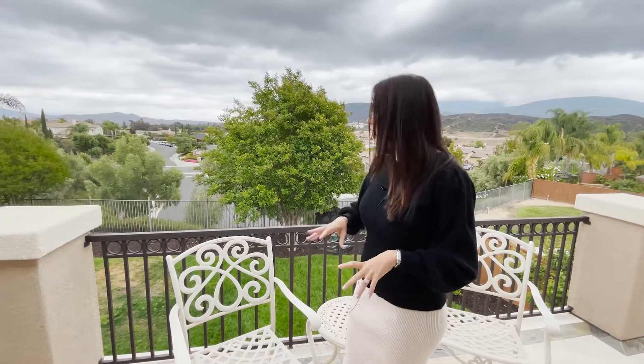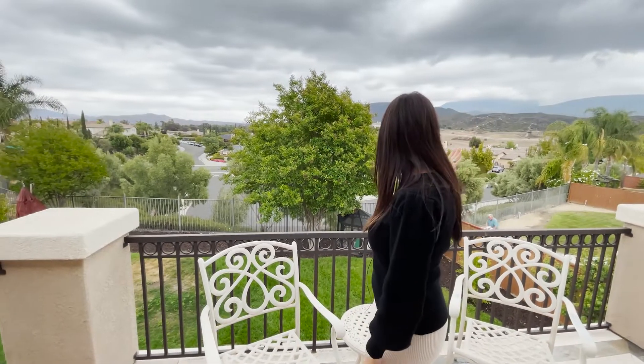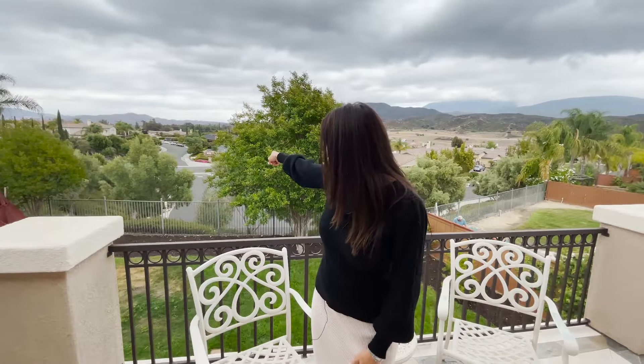Just off the master is this stunning balcony, which I'm obsessed with. I can imagine in the morning or at night having your coffee out here looking at these views which are so insanely breathtaking. You can see right over there is the Morgan Hill Clubhouse — that's how close we are. You've got mountains surrounding us, you can see almost out to Anza and out to the wineries, and you get views of the hot air balloons that come up into the sky.